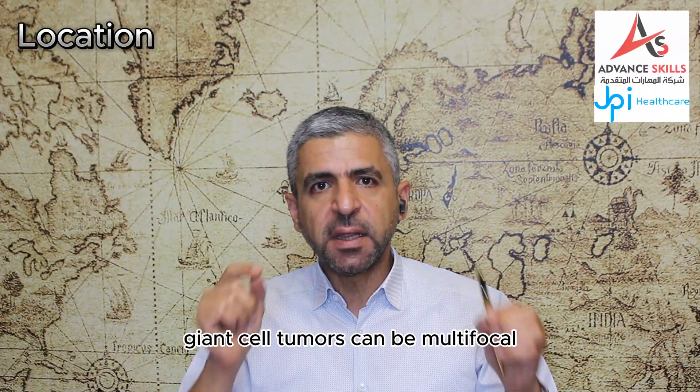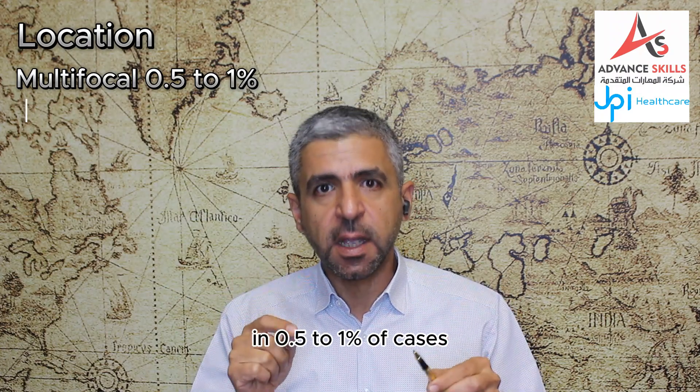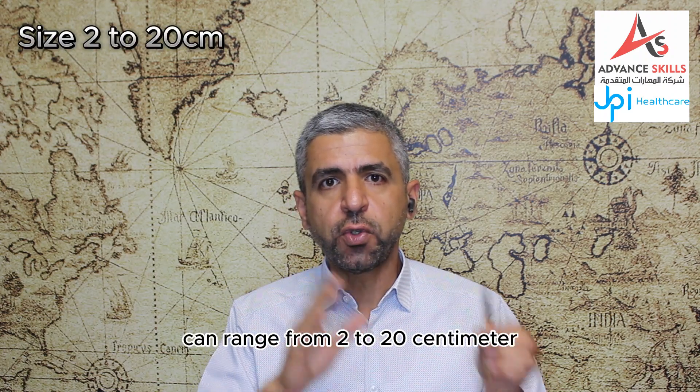Giant cell tumors can be multifocal in 0.5–1% of cases in association with Paget's disease. The size of giant cell tumor can range from 2 to 20 cm.